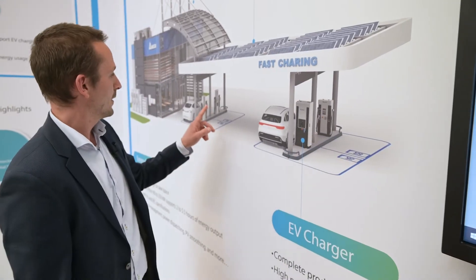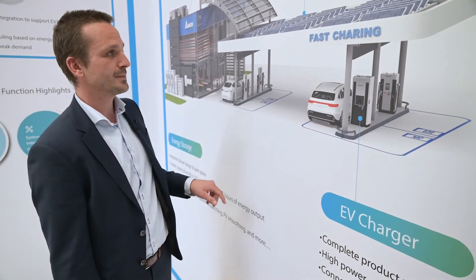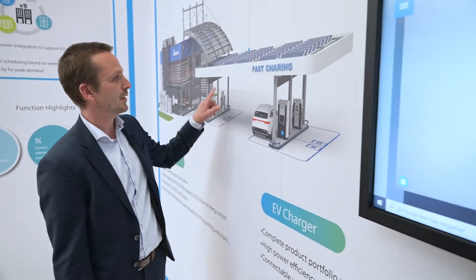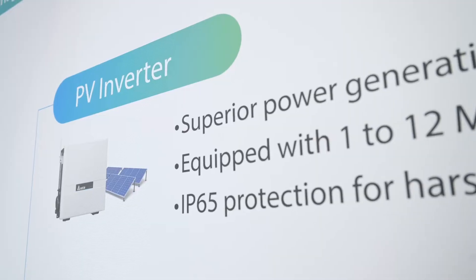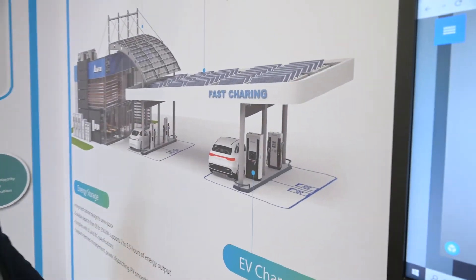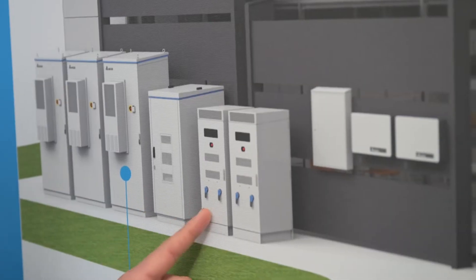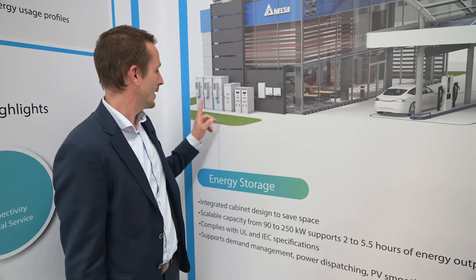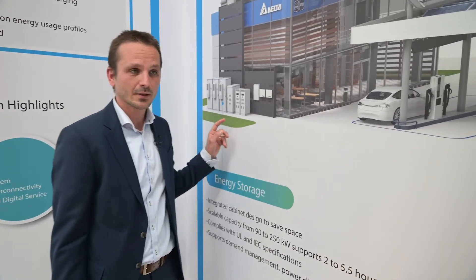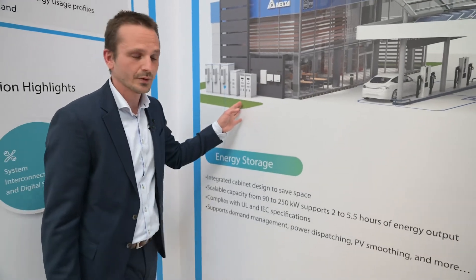To complete the solution, we also show the last two DC Wallboxes here. Together with Delta PV inverters and PV panels, we show two PCS units summing up to 200 kilowatts and three battery cabinets in total to support the EV charging activities and also the grid connection point.